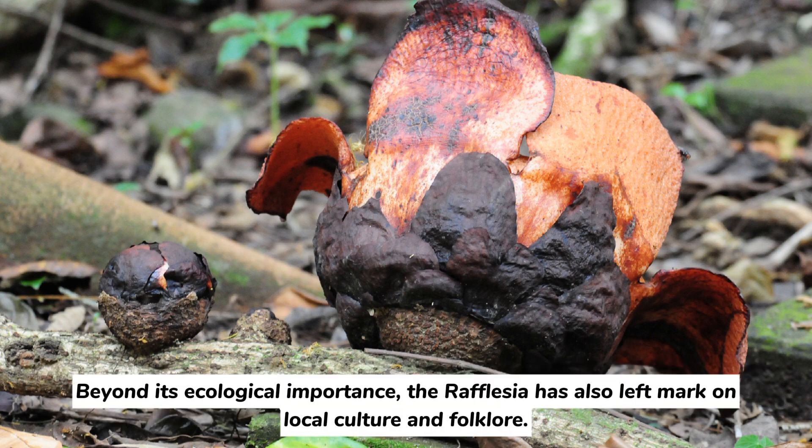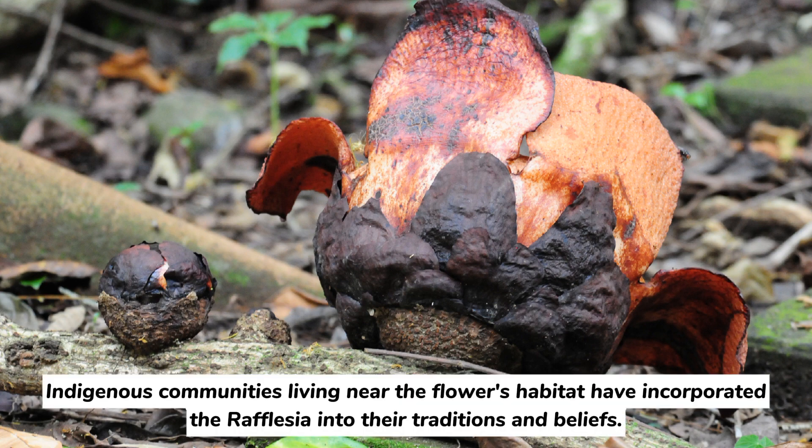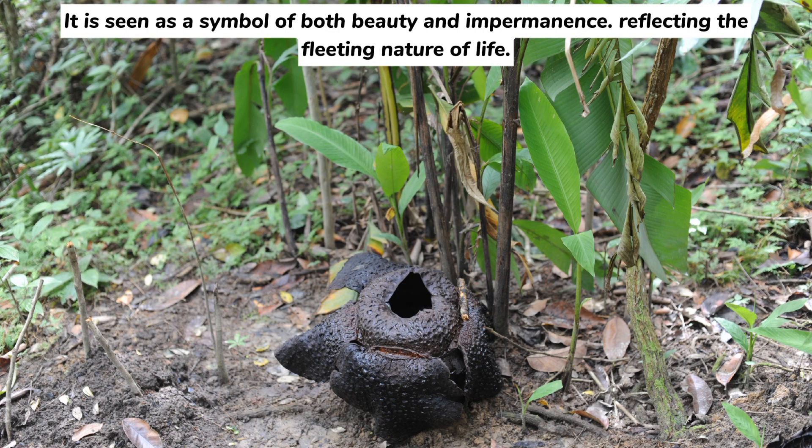Beyond its ecological importance, the Rafflesia has also left a mark on local culture and folklore. Indigenous communities living near the flower's habitat have incorporated Rafflesia into their traditions and beliefs. It is seen as a symbol of both beauty and impermanence, reflecting the fleeting nature of life.